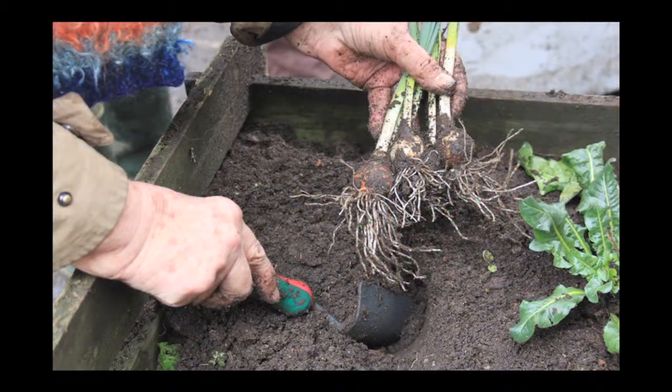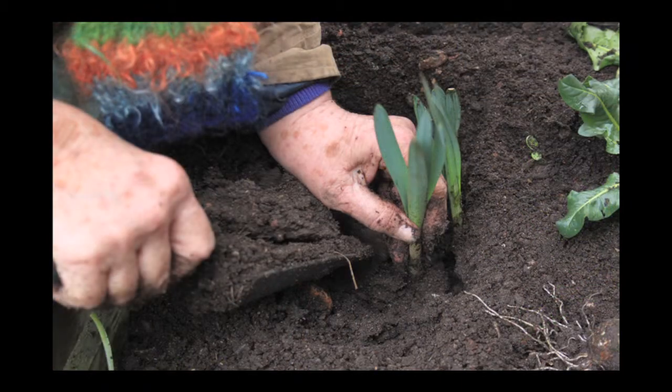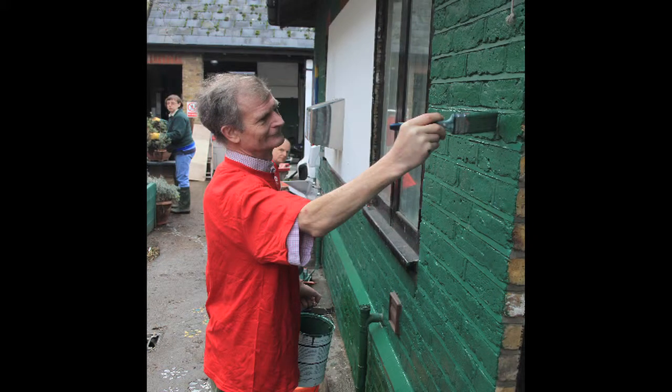Daffodils also produce a dye. And the last one is red madder, which gives a red colour. Just down the farm to collect the madder — and that's a really nice colour.